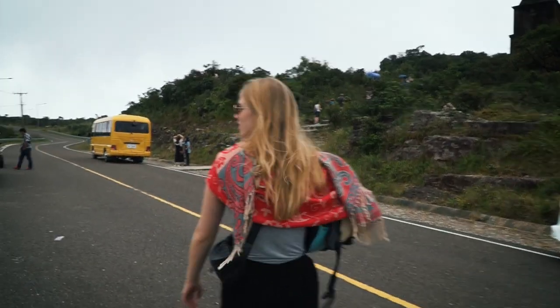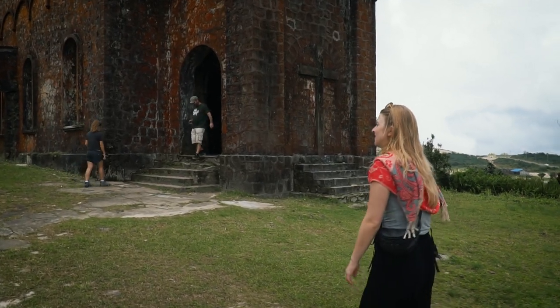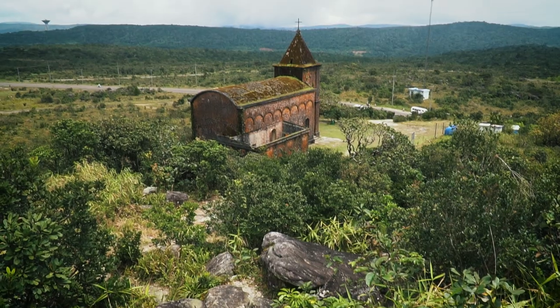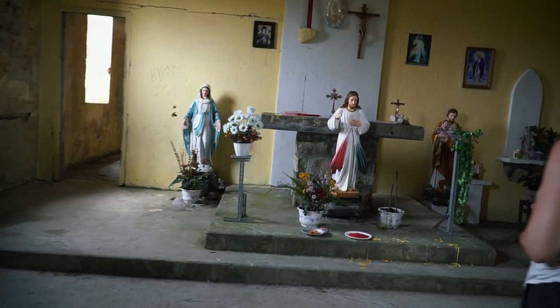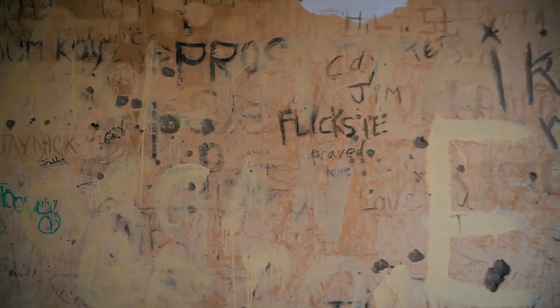Let's go see what this church has. Do you think they have ghosts in there? Probably. It might seem strange to find a place of holiness on a hill that used to be Sin City. The Catholic church was built in the early 1920s, but there is not much left inside — except for a few bullet holes left by the Khmer Rouge, and some swear words left by tourists.